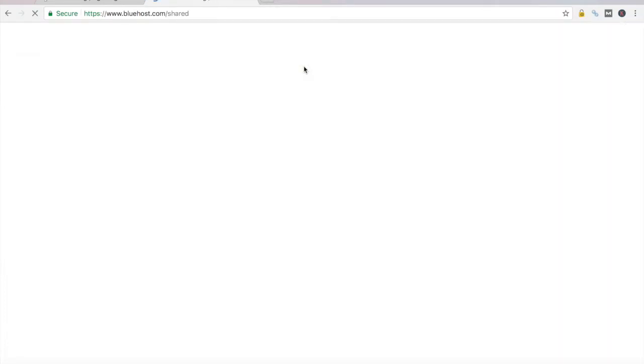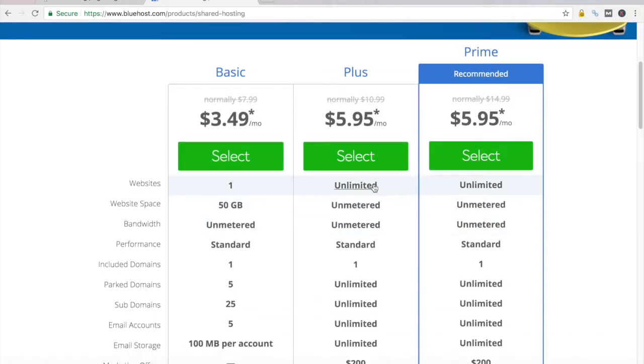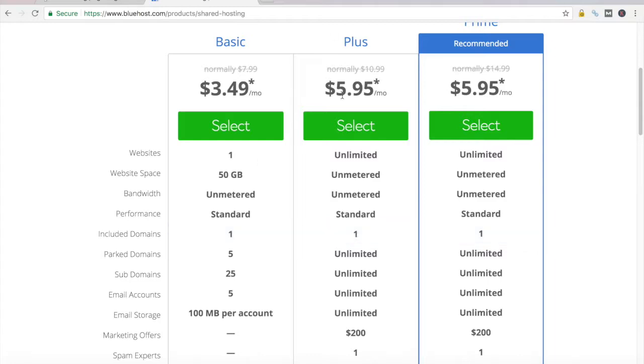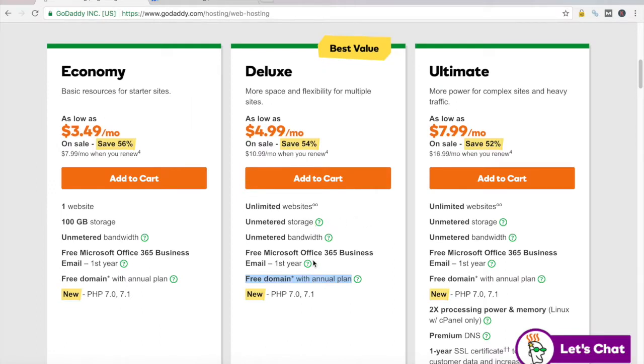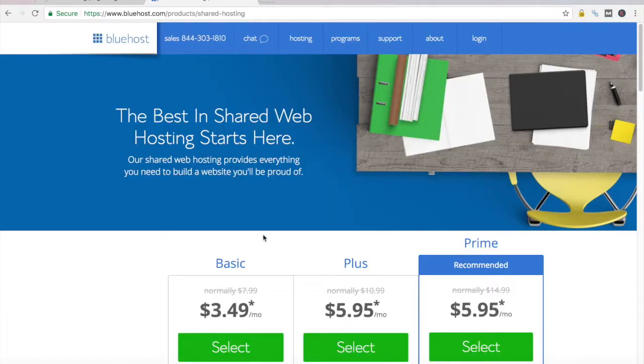If we look at Bluehost's shared hosting options, it's considerably cheaper — more like it. $3.50 a month for their basic plan, $6 a month for their plus plan, which gets you unlimited websites, unlimited space, unlimited bandwidth, standard performance, and an included domain. So at $5.95 a month for Bluehost's plan compared to GoDaddy's Deluxe plan at $4.99 a month, you save a dollar with pretty much the same options. The moral of the story is: don't pay the additional cost with limited functionality for a WordPress hosting package — go with a standard shared hosting package.